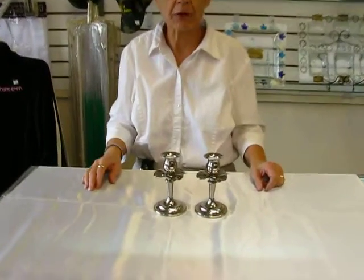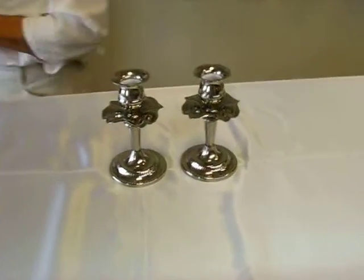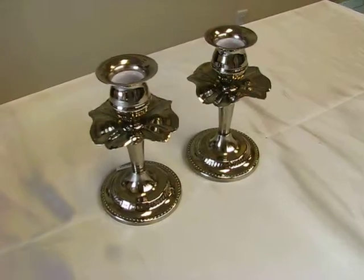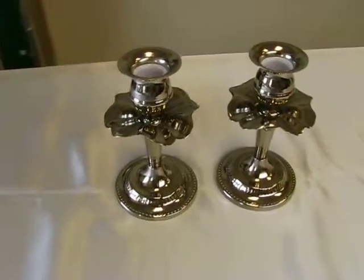Hi, it's Hava, and I have a pair of flower petal candlesticks I'd like to tell you about today. These candlesticks are made of nickel, so they are not going to tarnish.